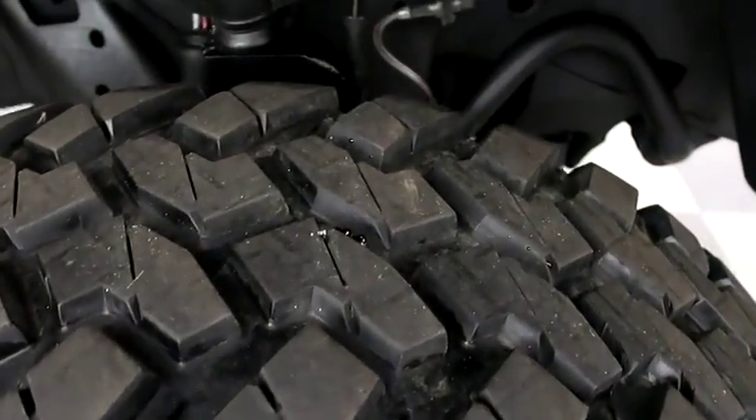Looking at the tread on the tires, we're gonna take a look underneath. You obviously have a lift kit here.